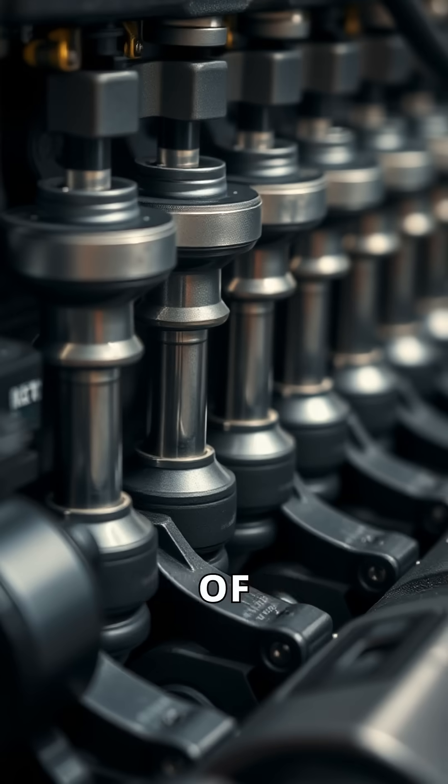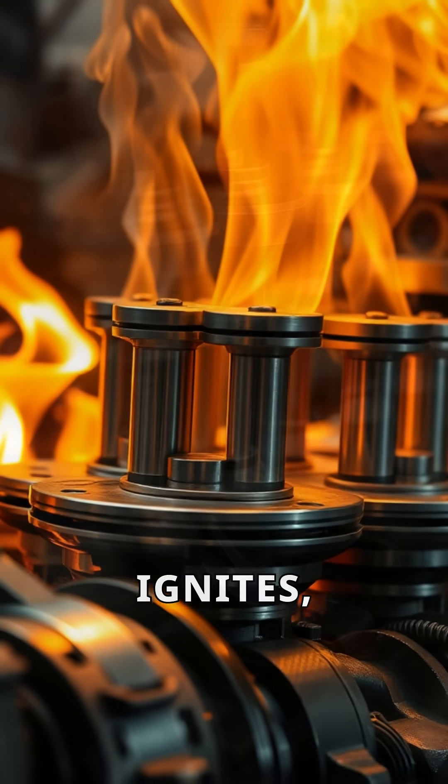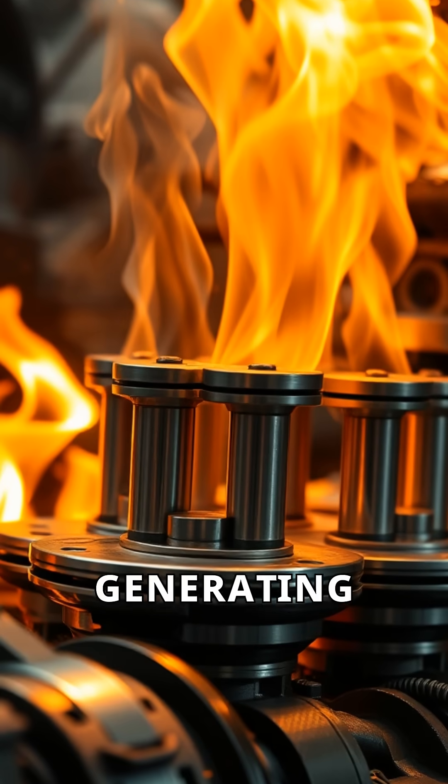The engine consists of several key components, including pistons and cylinders. When the fuel ignites, it pushes the pistons, generating motion.